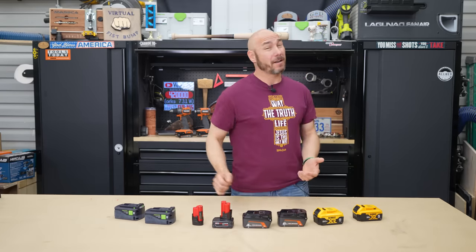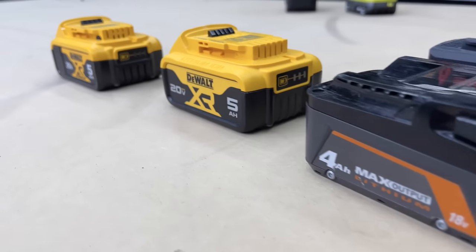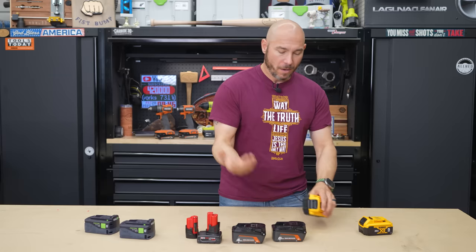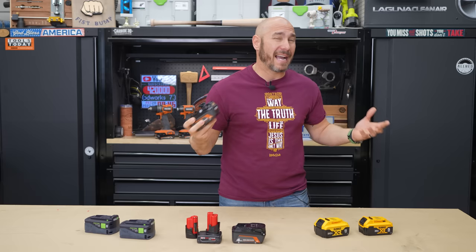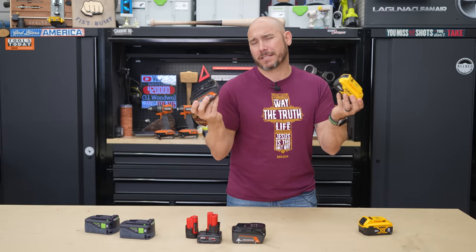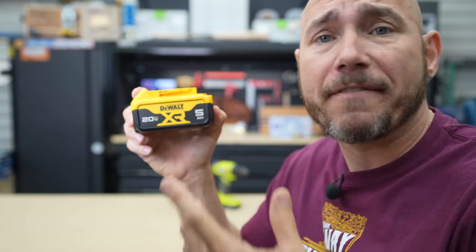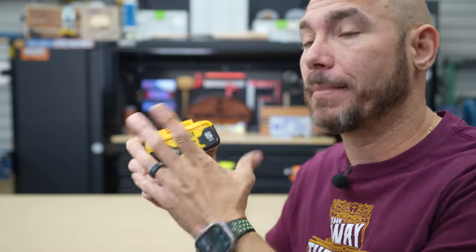Speaking of batteries, you'll see a variety: 12 volt, 18 volt, and 20 volt. The battery life and power really depend on amp hours — a five amp hour or six amp hour battery has a bigger capacity. What most people don't know is that 18 and 20 volts are basically the same thing; if you put a volt meter on them, you'll get very similar readings. The amp hours you see — whether two, four, five, or eight — the higher the number, the higher the capacity and the bigger the battery.